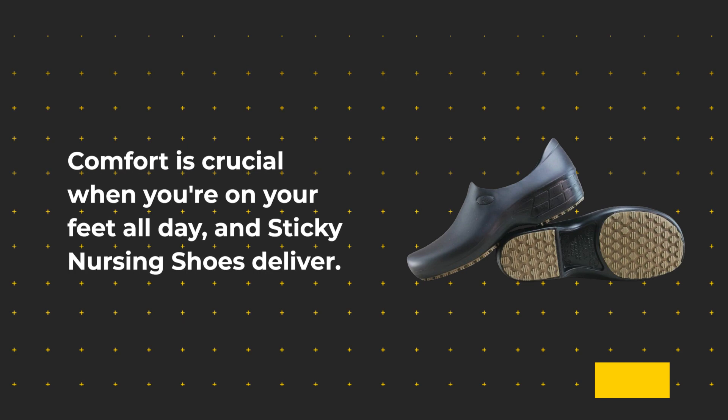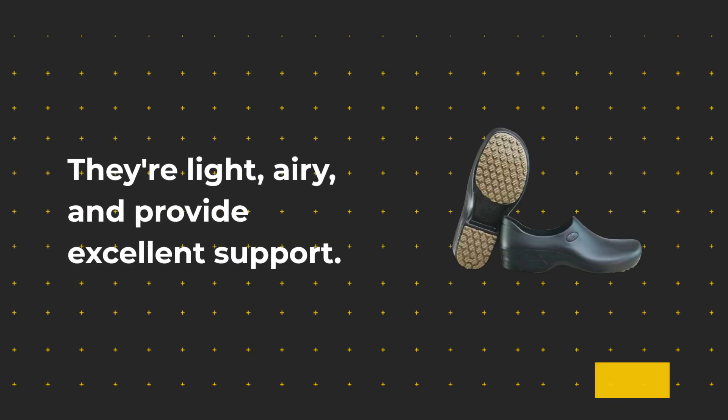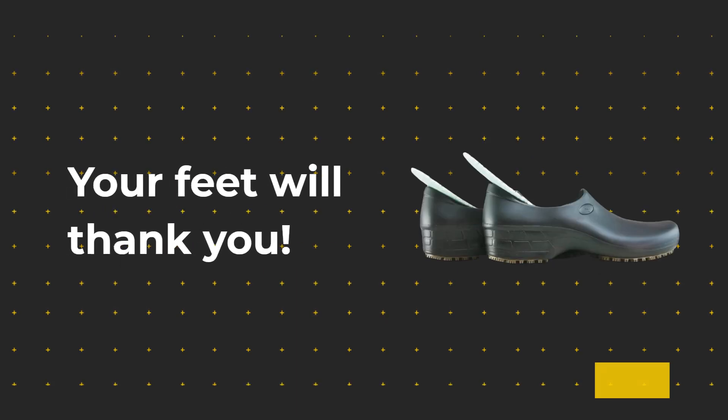Comfort is crucial when you're on your feet all day, and Sticky Nursing Shoes deliver. They're light, airy, and provide excellent support. Your feet will thank you.